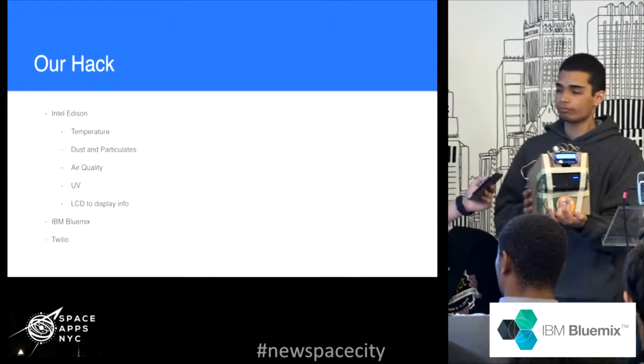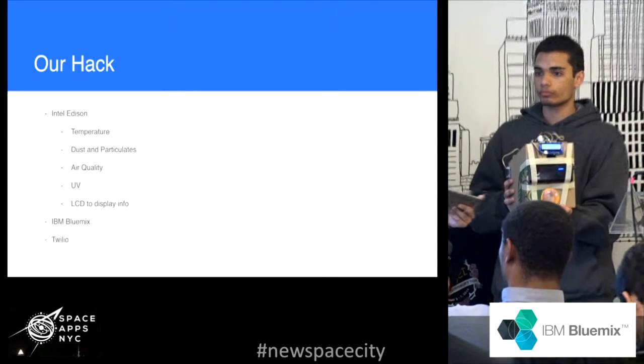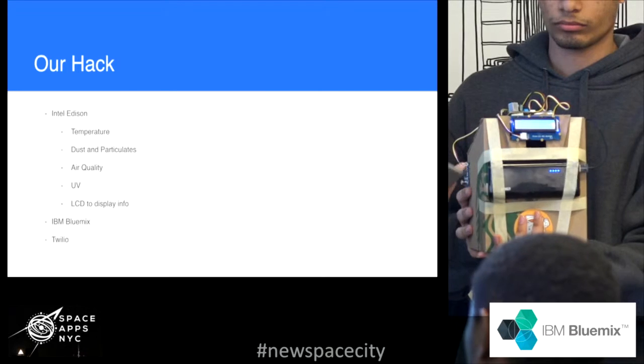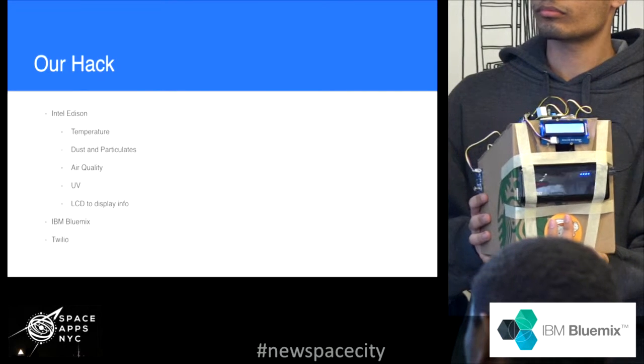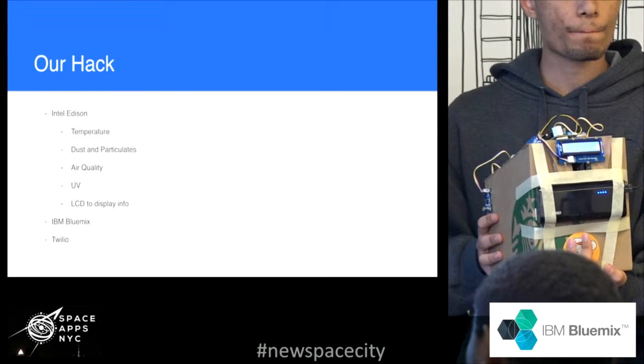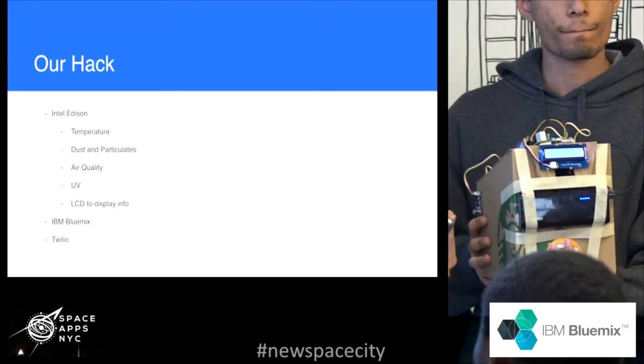We take all this data and we send it to IBM Bluemix, and from there we use Node-RED to send it to Twilio, so you can get your information on the go. There's also a GPS sensor built right in, so you don't even need to set where you are — you don't need your phone. This is an embedded system and you don't need anything else to set this up.